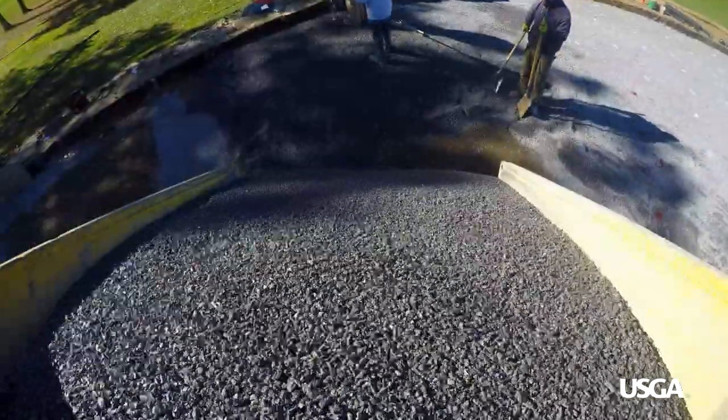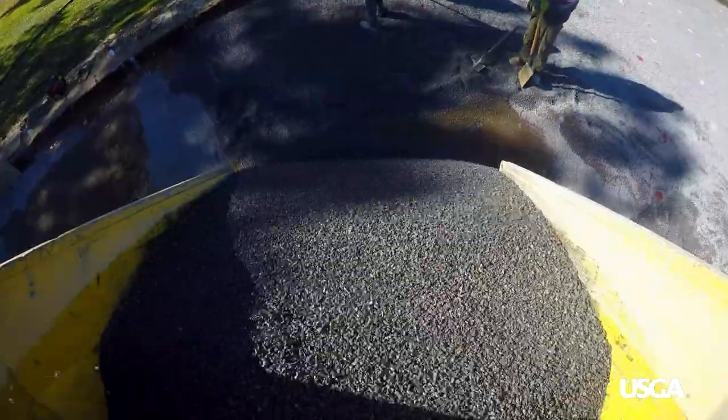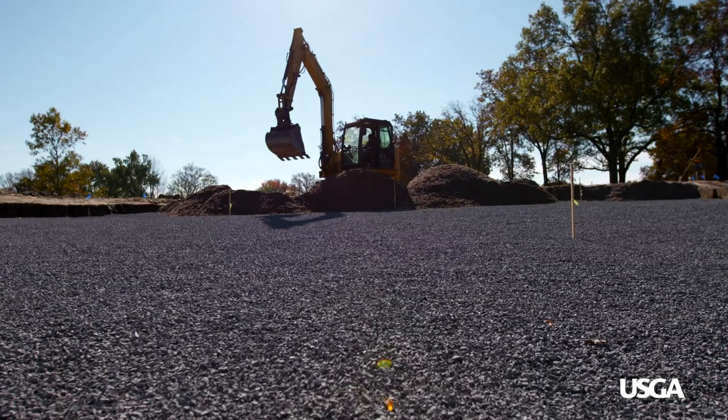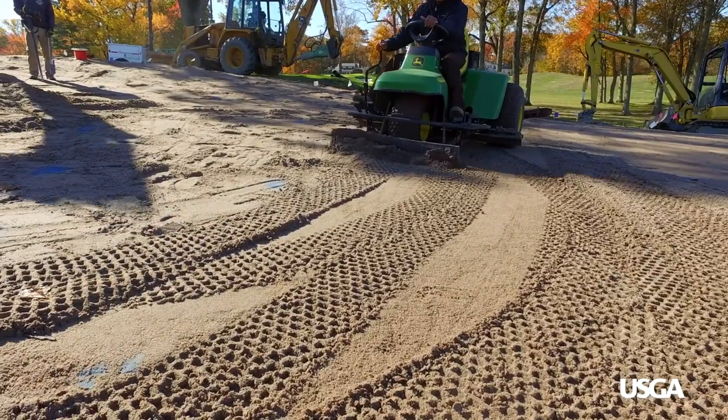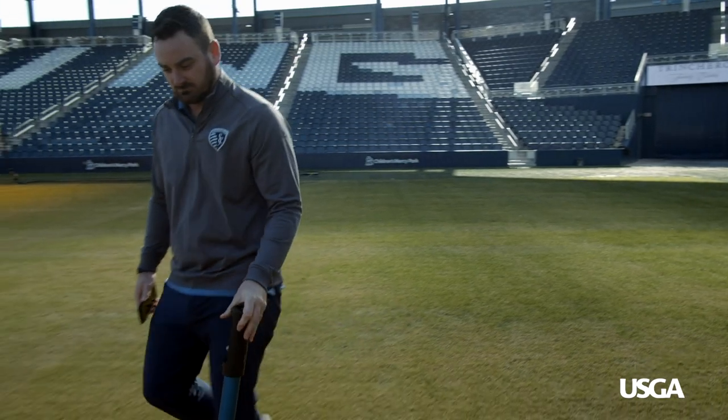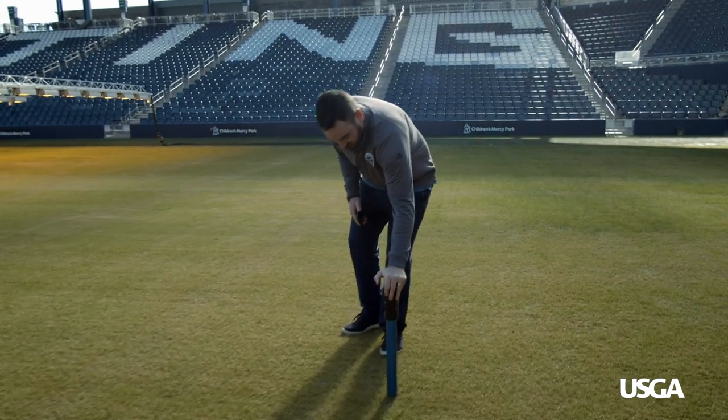The USGA greens construction is one that has been used for an awful long time. Most football fields, baseball fields, and golf course greens are all built with that similar construction. Our construction here is similar to a USGA green. We have a 10-inch sand cap — it helps with drainage and it helps with infiltration.